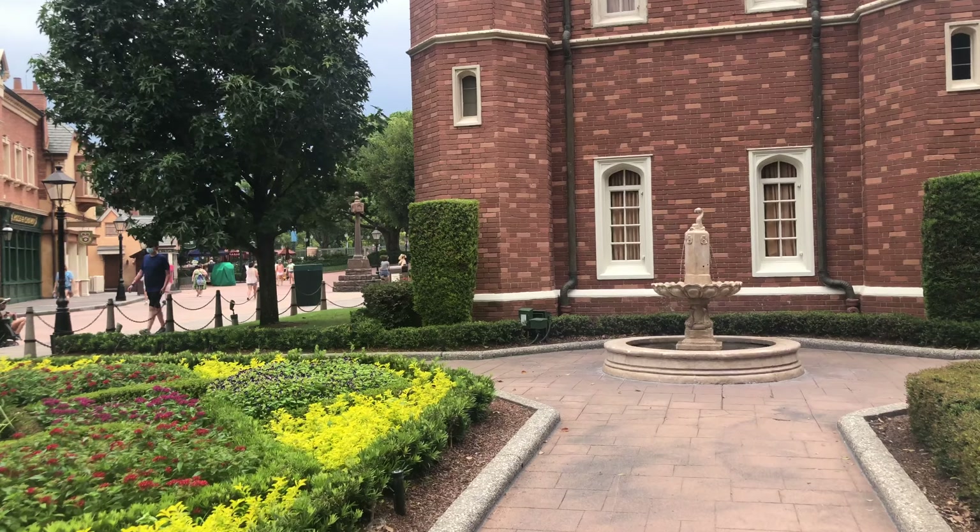Lots of these stores are actually closed right now. We'll go into a store where things are open, and you're going to see plexiglass barriers in front of cash registers. In those areas where it's hard to physically distance when you're paying for something, they have plexiglass barriers to help protect guests and cast members.